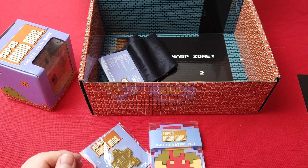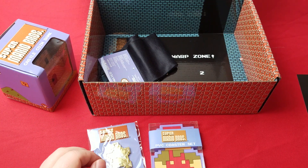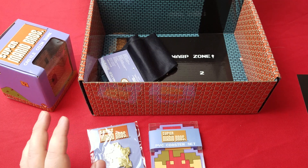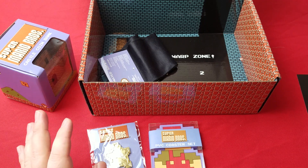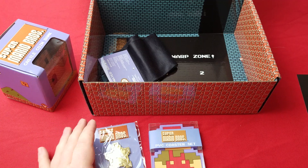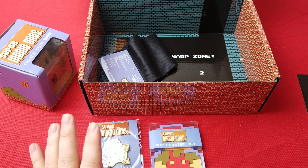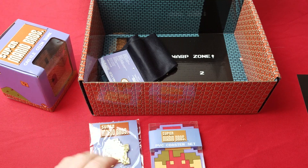If you guys like this box opening, or if you want to see other box openings, definitely like our page and subscribe — tell us what you want to see, we'll open almost anything. We've got more mystery boxes like this, video game unboxings, pretty much anything you want to see — Pokemon, Magic, more video games. Just let us know, thank you!